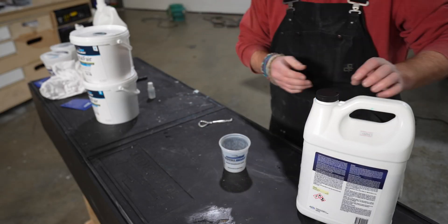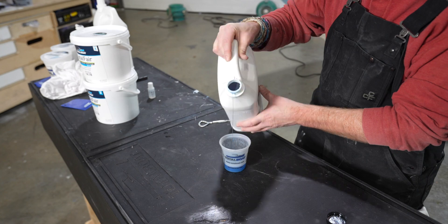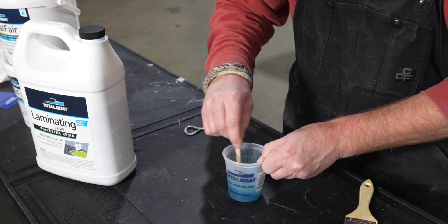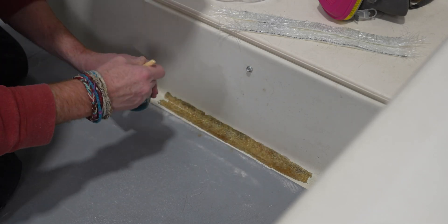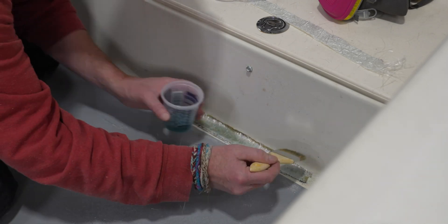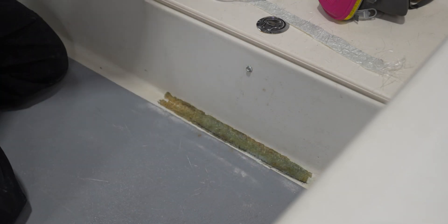The first item I'd suggest every boat owner have on hand is a small can of laminating non-waxed polyester resin — the type you'll use if you have to wet out any fiberglass. Along with that, I'd also suggest having a yard of one-and-a-half-ounce chop strand matting. For cosmetic type coverings, chop strand matting is pretty hard to beat. It's not ideal for structural applications, but for going over crazing, stress cracks, or patched holes to keep them from popping back through, it works very well.